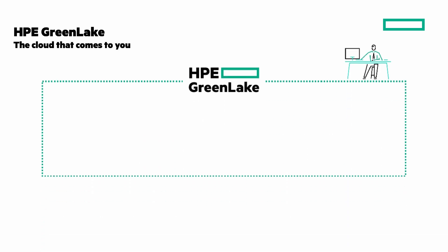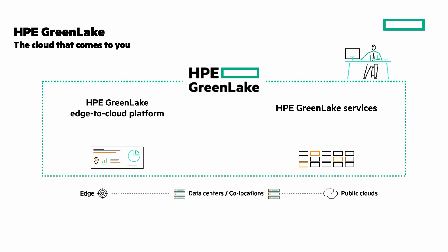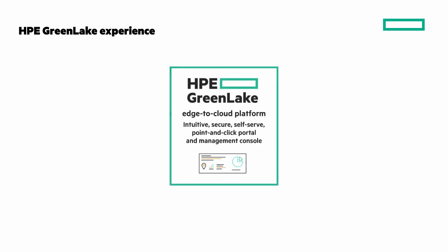The answer is HPE GreenLake, the cloud that comes to you. HPE GreenLake edge-to-cloud platform is a unified control plane with common services for hybrid cloud operations. Get the cloud experience everywhere — point-and-click, self-service, and on-demand. HPE GreenLake services is a portfolio of cloud offerings with a multi-cloud catalog of services, natively and from third parties, helping you gain control and insight from edge locations to data centers, co-locations, and public clouds.